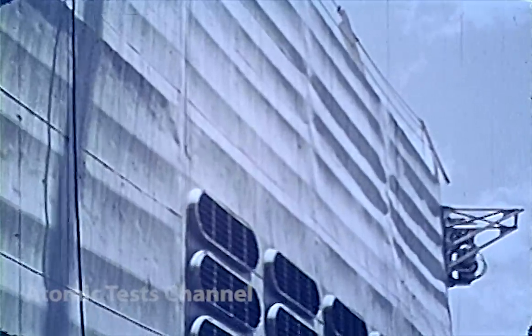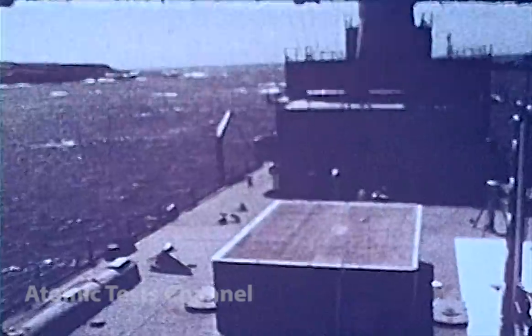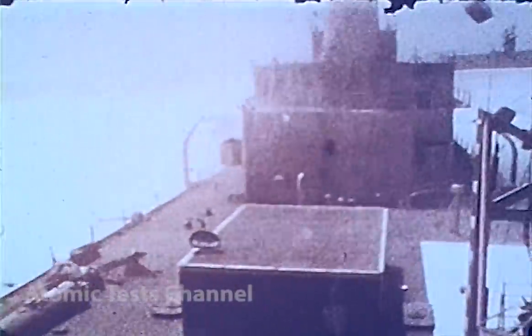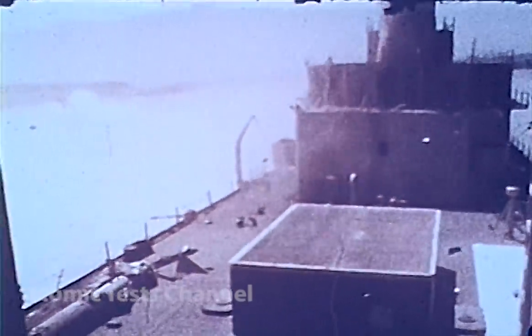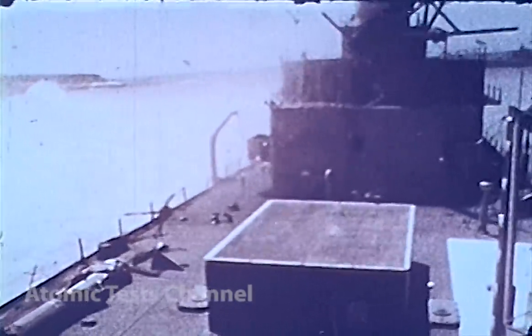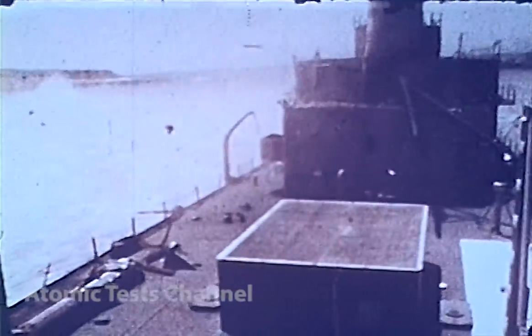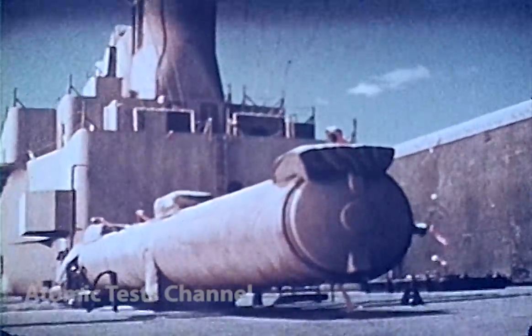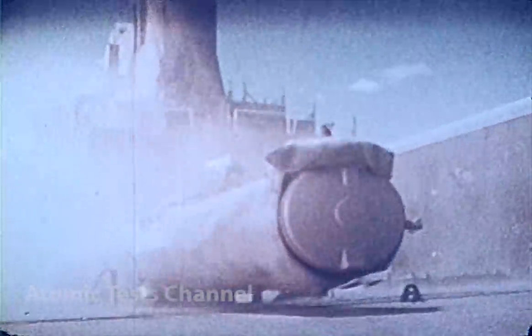The dished skin of the blast-hardened deckhouse is visible. The fiberglass deckhouse in the foreground is essentially undamaged. The Mark-25 torpedo tube is severely damaged.